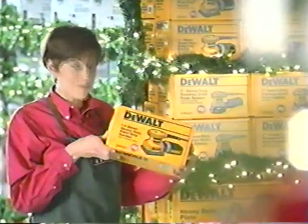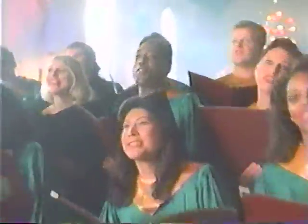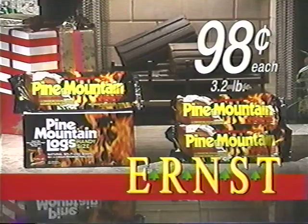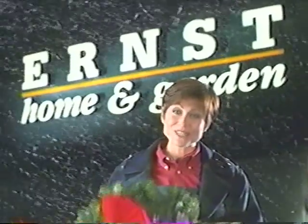Ernst has more Christmas lights than anyone else, and so much more. Get great gift ideas from famous brand names — ornaments, wrappings and bows, everything you need at Ernst. A 35-count straight line multi-color super bright light set is only $0.87. Pine Mountain logs are just $0.98 each. And a Ryobi detail sander is $29.97. Happy Holidays from Ernst.